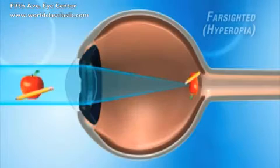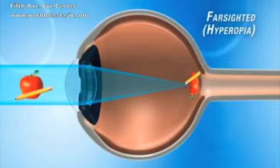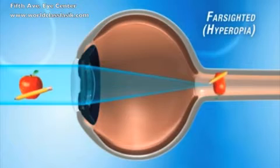For people who are farsighted or hyperopic, the cornea is too flat. This causes the light rays to focus in back of the retina, also resulting in blurred vision.